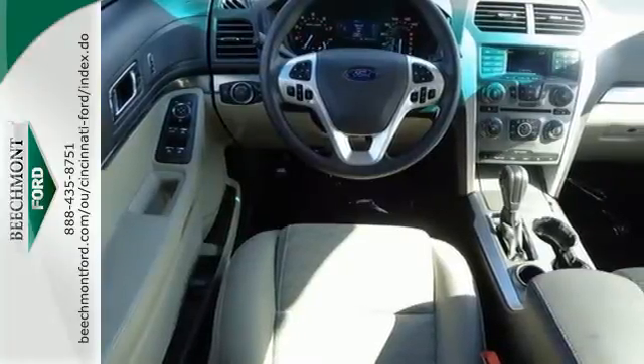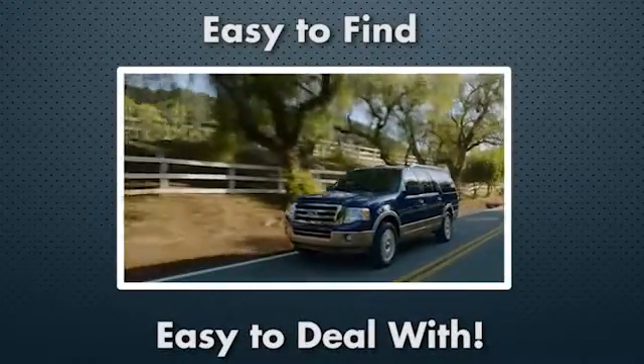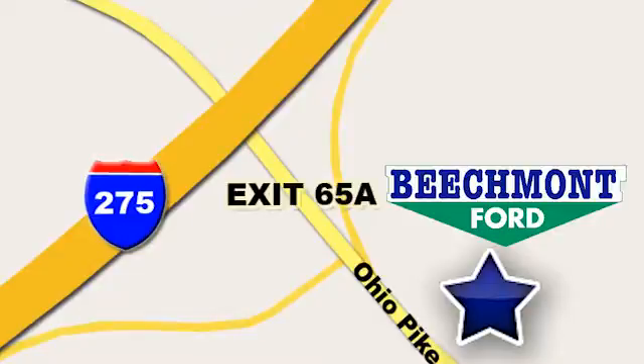Come see us today. Beechmont Ford, we're a friend in the community. Stop in today. We're easy to find, easy to deal with. Off of I-275 at 65A Beechmont Avenue.